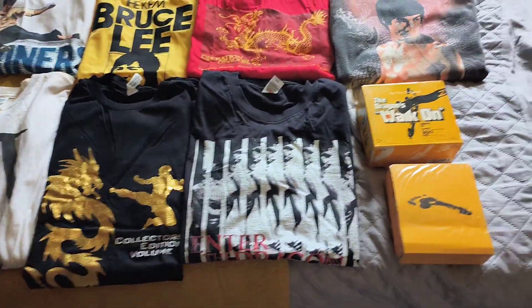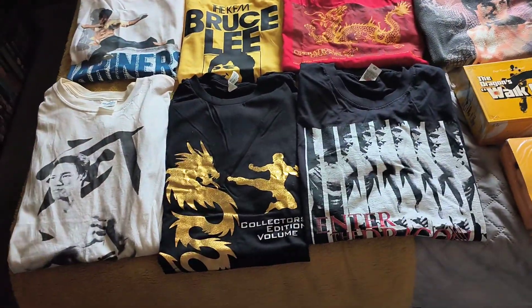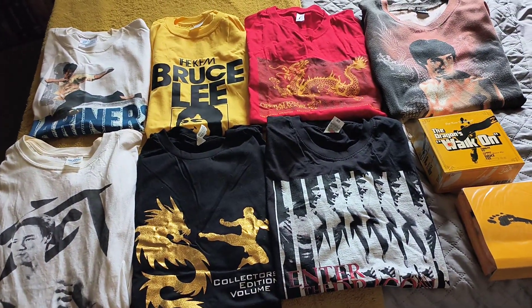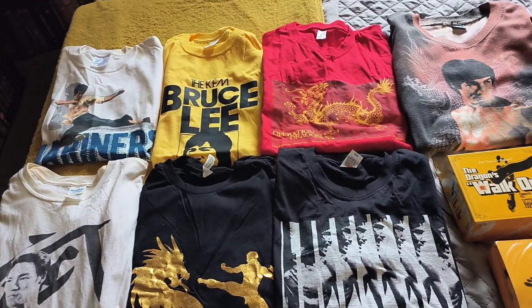Well hello there, how are you doing? This is just a wee video to show you some of the t-shirts that I've got in my collection. I don't have a lot of Bruce Lee t-shirts, but these are probably my favourites.